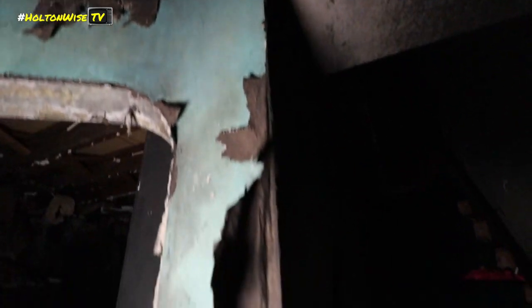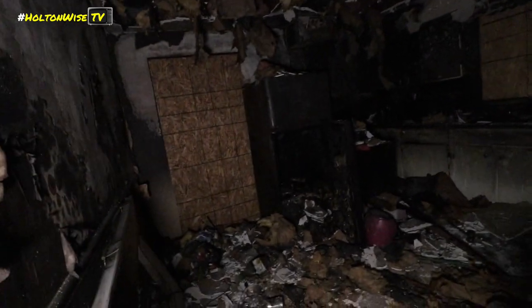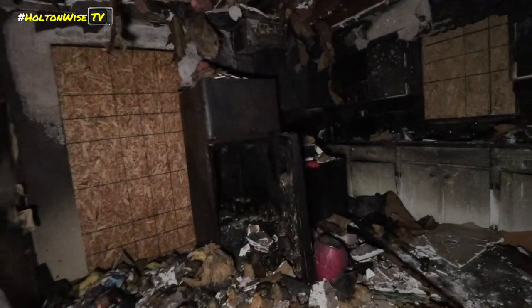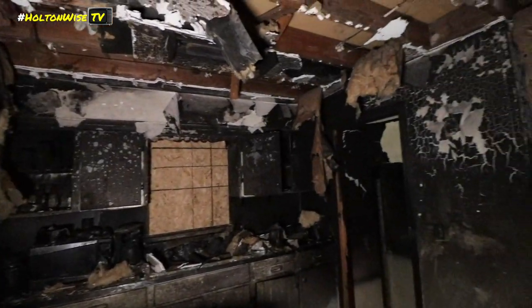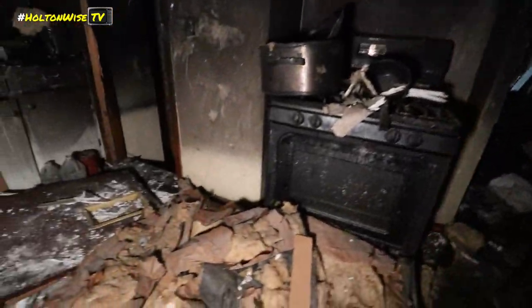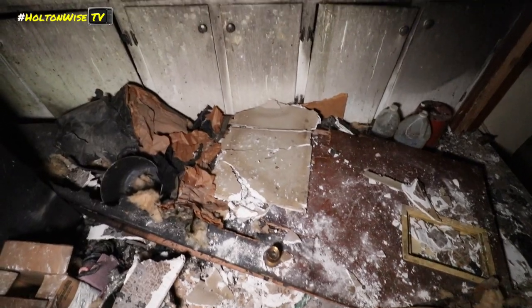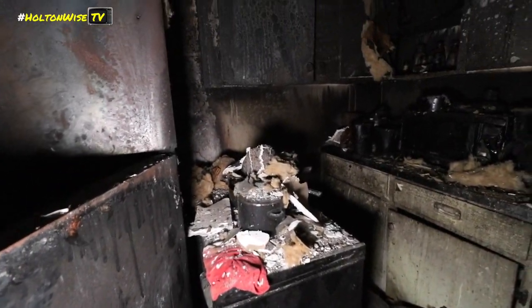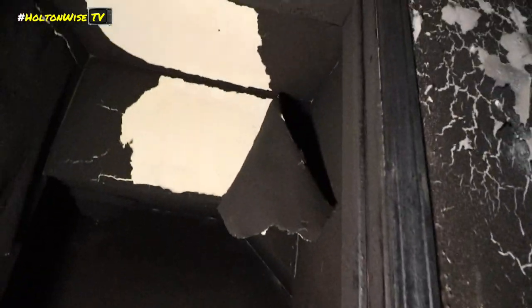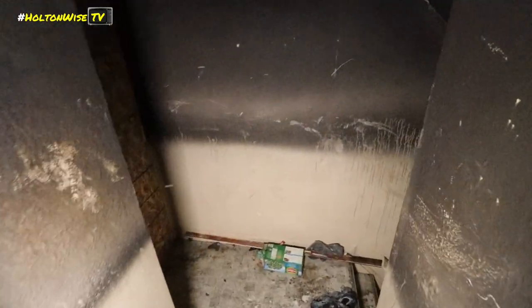The kitchen fridge is melted. The walls are gone. Just everything gone. Looks like we got pretty much everything documented here.